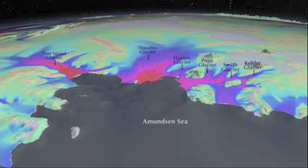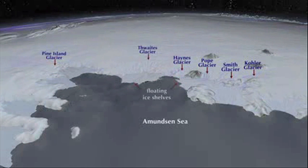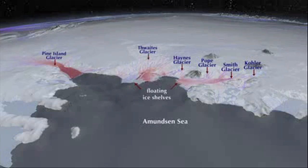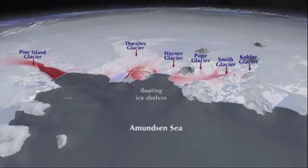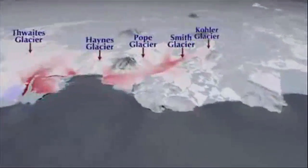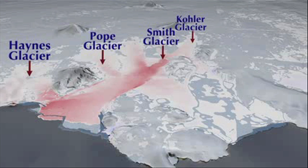The glaciers flow into the sea and form floating extensions called ice shelves. In red are the areas where the flow speed is increasing almost every year. The darker the red, the more the glacier has been speeding up — you can see that all the glaciers are speeding up. We now focus attention on the Smith Glacier, which is a smaller glacier but has experienced some of the most dramatic changes.